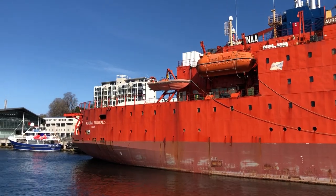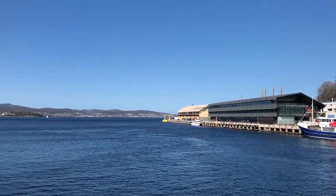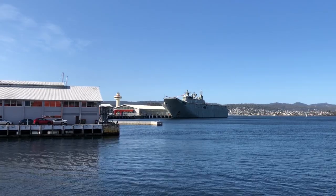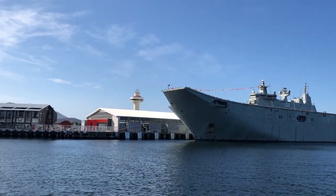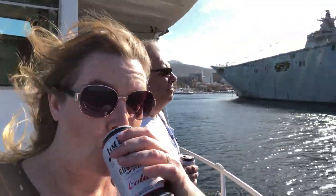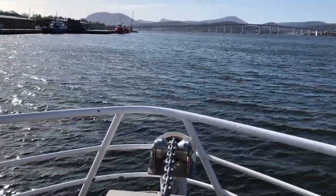A perfect day for a cruise. Not only wasn't there a cloud in the sky, the waters were really smooth as well. It can get rough out here on the Derwent at times, but today, not a chance. We did have the HMAS Canberra in port at the time, because this weekend they were celebrating or commemorating the Battle of Britain.